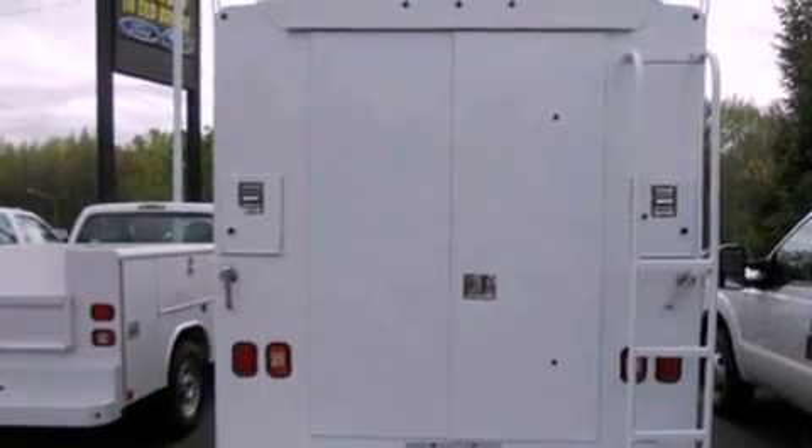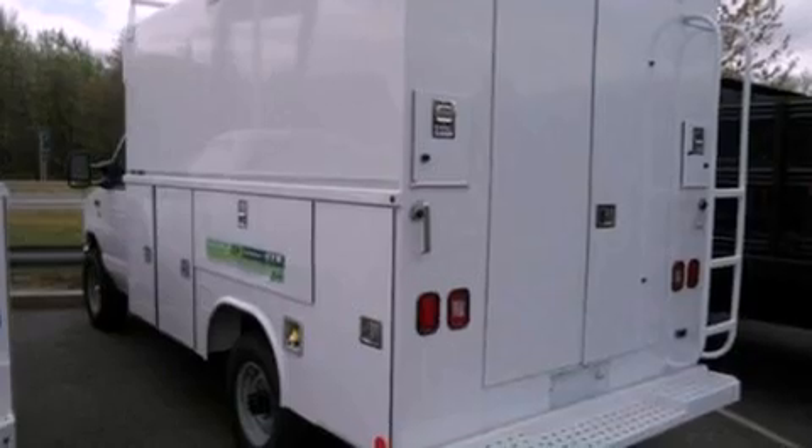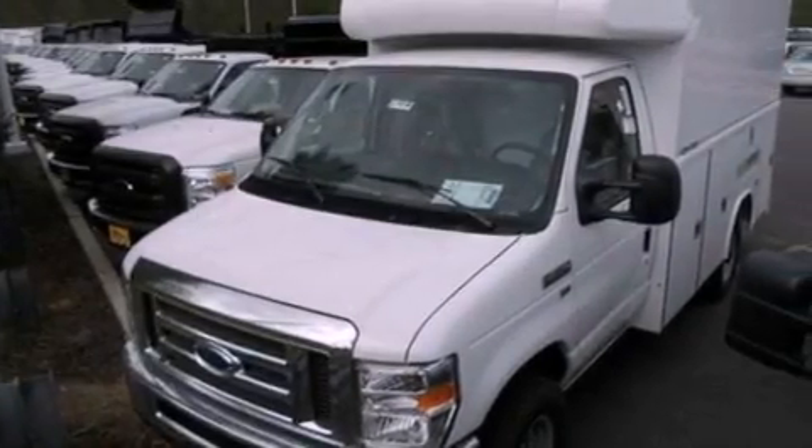Features include 12-volt power outlets, privacy glass, an anti-lock braking system, a passenger side airbag, door reinforcement beams, and air conditioning.